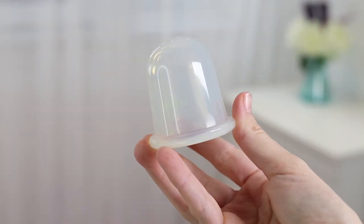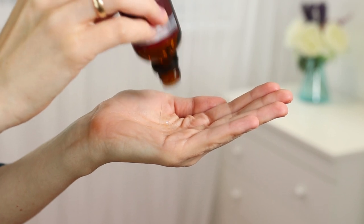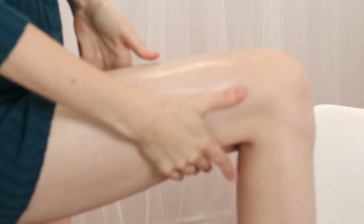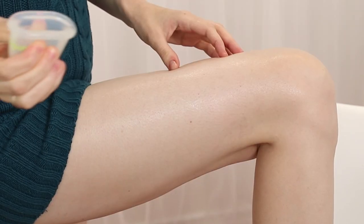The third and my favorite way is to use a suction cup — a silicone cup that creates suction. You press it, put it on your skin, release, and it sucks the skin in. For the at-home anti-cellulite treatment, you need your favorite body oil or a special anti-cellulite oil. Put it on your skin, massage it in, and then use the suction cup.